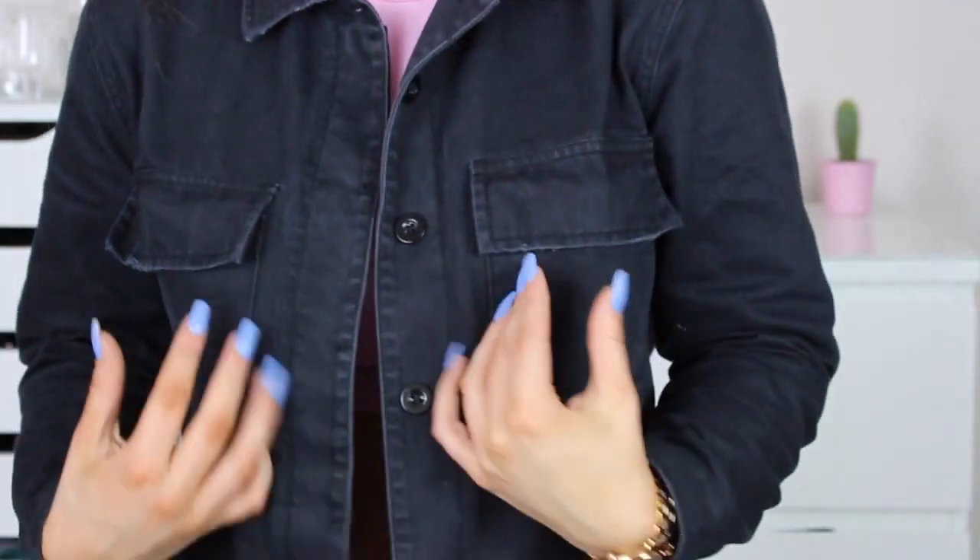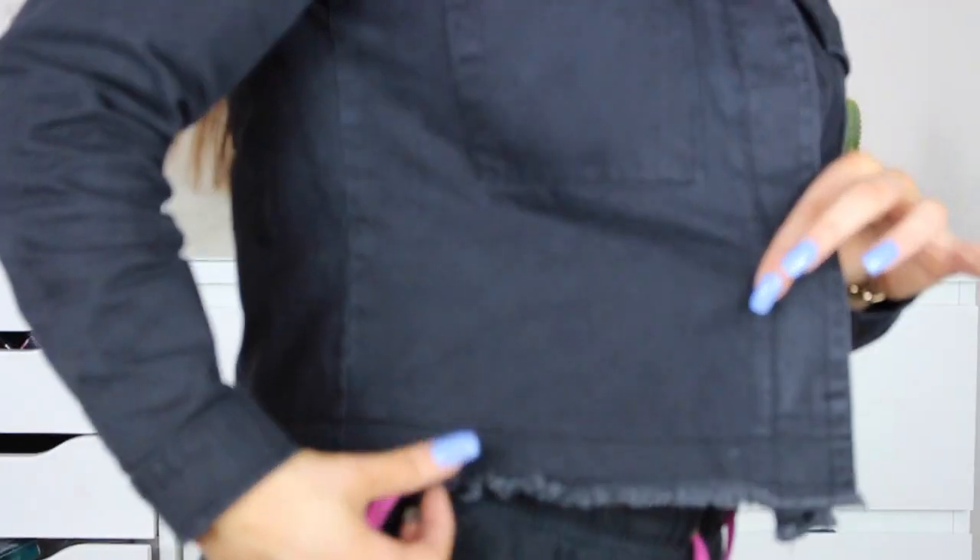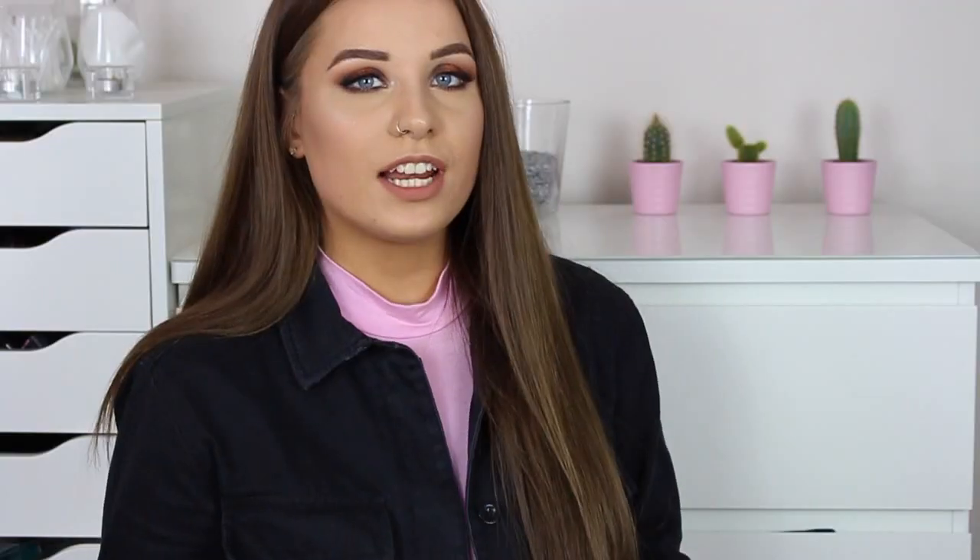The next thing I got from Primark is actually what I'm wearing right now. It's a washed-out black denim jacket with two front pockets, and the best thing about it — it has a frayed hem on the bottom. It's a really lightweight jacket so it's perfect for spring/summer evenings when it's a bit cooler and you just want something to cover up with. It was only £12. I really wanted a black denim jacket and when I saw it with the frayed hem I was like yes, straight in my basket.